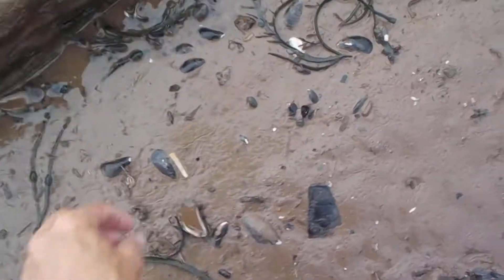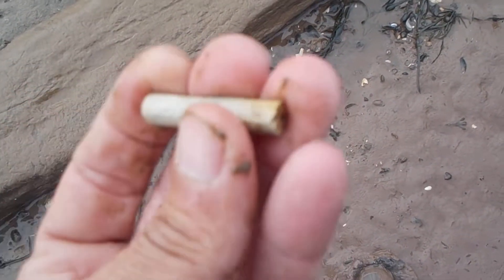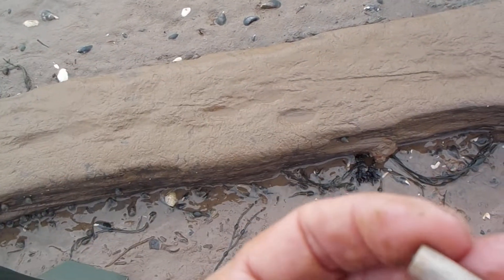I didn't make it very far. I only managed to walk seven or eight feet and I found another one. This is gonna be a banner day — three pieces of pipe stem and some... and a little bit of that raw gemstone.